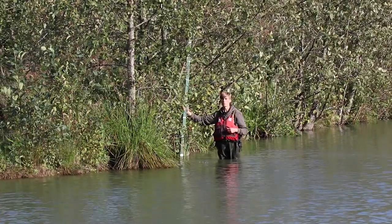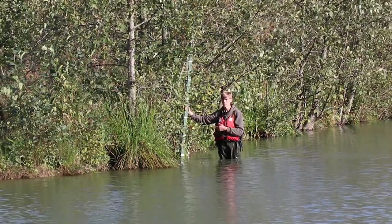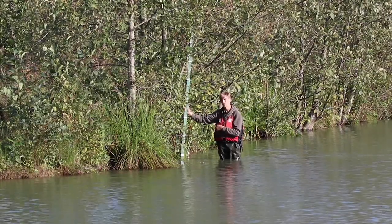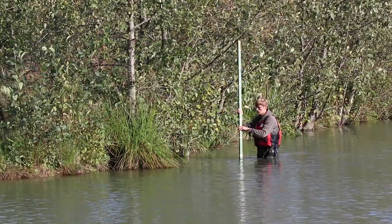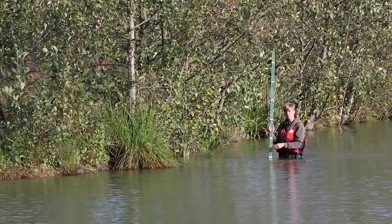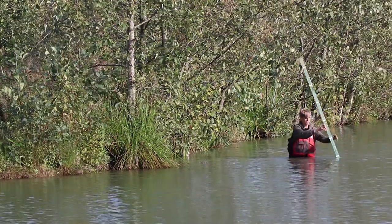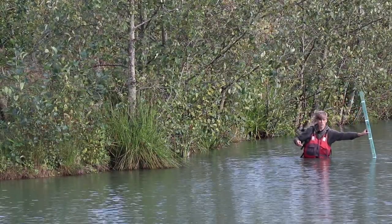Standing out in front of Peg One on Bramley Lake to show the depth around these areas in more detail. Right up against the island you're getting depths of around just under two foot. As I move away to around half a rod length off the island I'm getting around three foot. Moving out another six foot or so I'm then getting depths of around five foot, which is now at the bottom of this shelf.